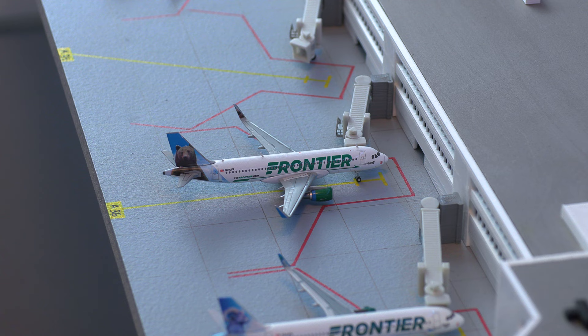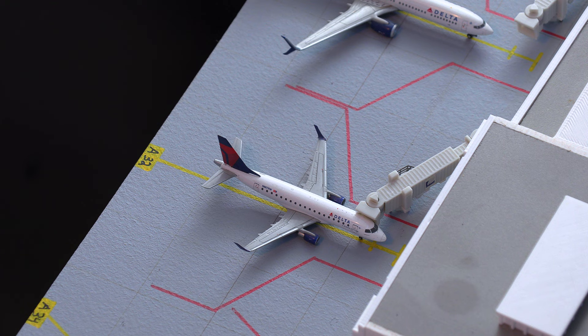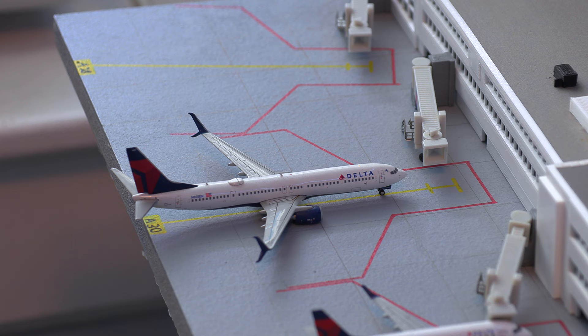Moving on to more Frontier aircraft, we have the Frontier Airbus A320 in the Griswold the Bear livery, and it just arrived in from Fort Myers. Moving on to some Delta aircraft, we have this Delta Embraer E-170, loading on passengers and heading out to Salt Lake City, Utah. Just pulling into the gate, we have this Delta Air Lines 737-900ER, arriving in from Atlanta, Georgia today.